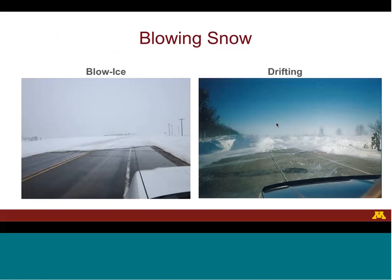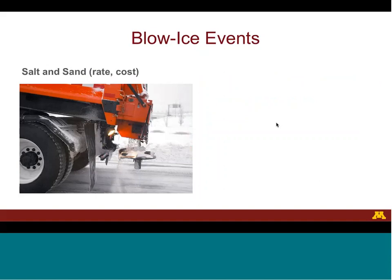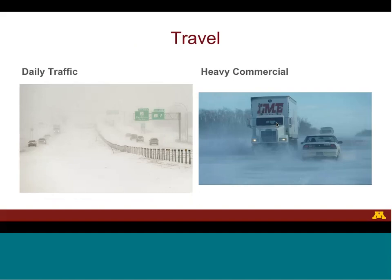Blowing snow can create both blow ice and drifting. Blow ice is when the blowing snow sticks to the road surface creating icy conditions. Drifting is when the blowing snow creates drifts on the roadway. During a blow ice event, the transportation agency must use equipment and personnel to keep the roadway safe, including using salt and sand to prevent icing. During a drifting event, equipment and personnel are also required. Blowing snow also increases travel time, and a distinction is made between regular daily traffic and heavy commercial traffic due to the difference in the cost of time.